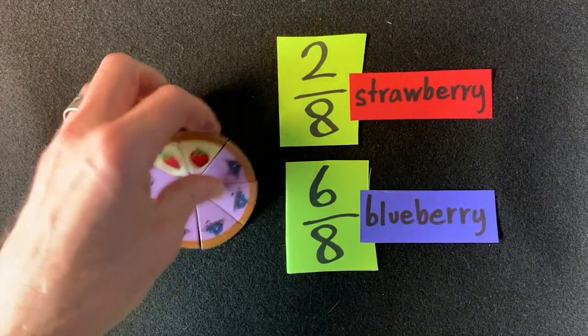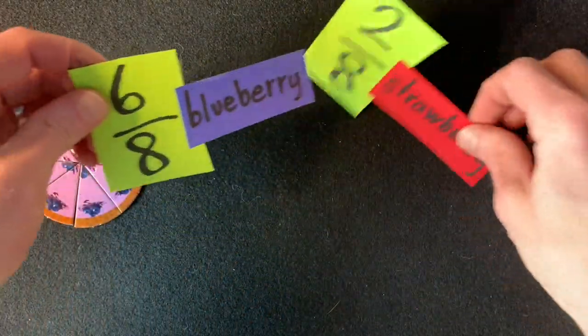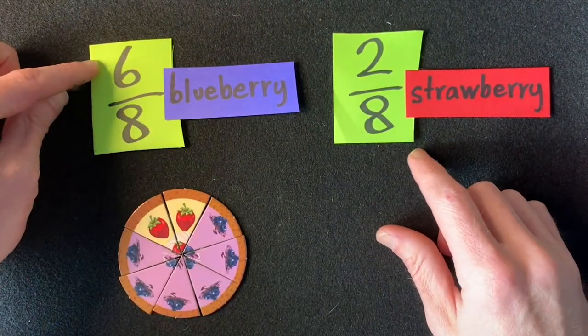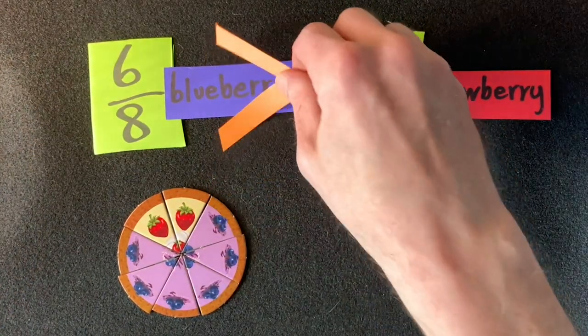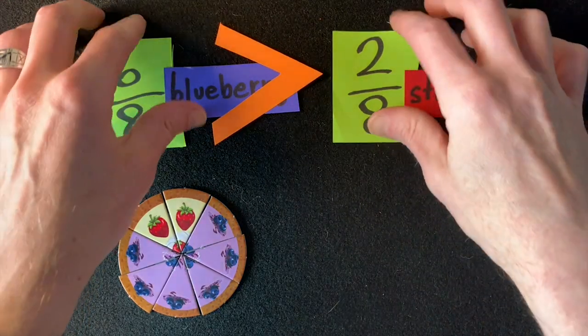These fractions are also very easy to compare. We can see it in the cheesecake and we can see it in the numbers. Six is more than two, so there are a greater number of blueberry pieces and a fewer number of strawberry pieces. But third graders — and some very brave second graders who are still watching — it's not always quite so simple.